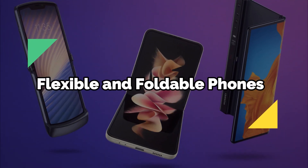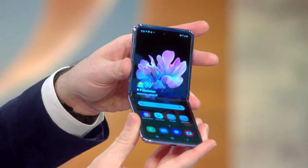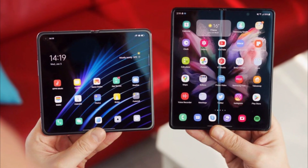Flexible and foldable phones. One of the most common futuristic phone ideas is the flexible and foldable phone. This concept involves a phone that can bend, twist, or fold into different shapes and sizes, depending on the user's needs.